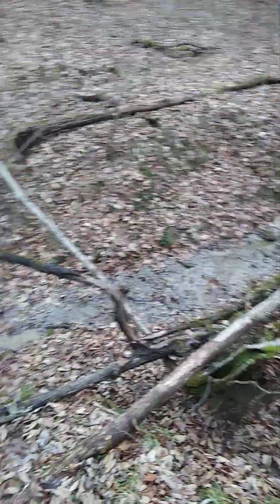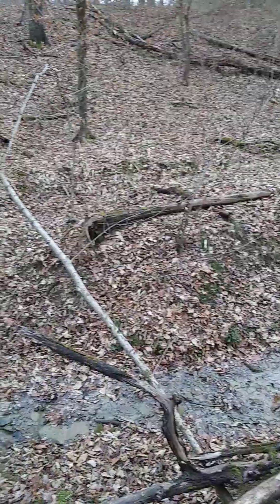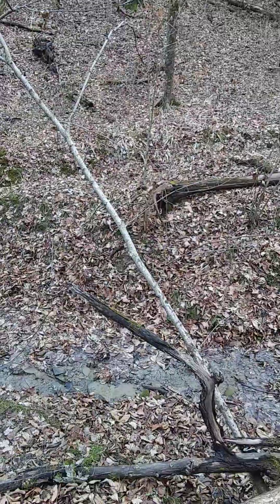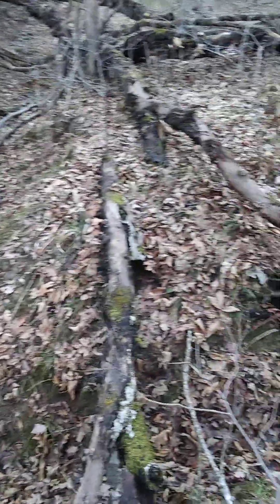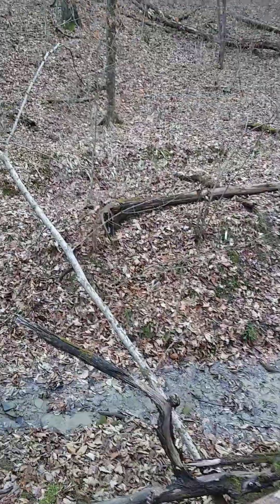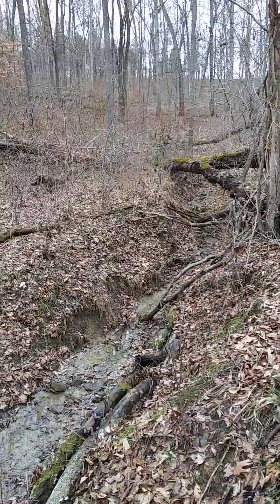Here's the creek running down through here. If you see that log laying there on that little peninsula, about where the trunk hits the ground at the base of that tree — maybe a little bit to the right, a couple of feet — from there over to here, this was all flat, straight across. And there used to be a little cave right here that went back in maybe about six feet. So from basically where the end of that tree meets the ground over to here, this was all solid. But as you can see, it has eroded away significantly in the last 50 years.